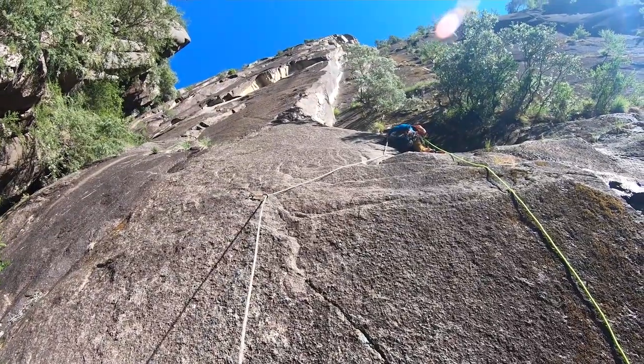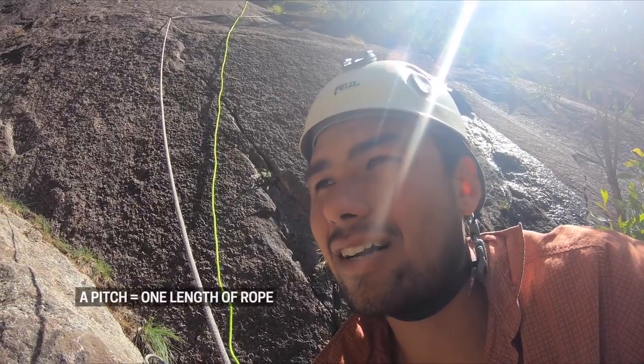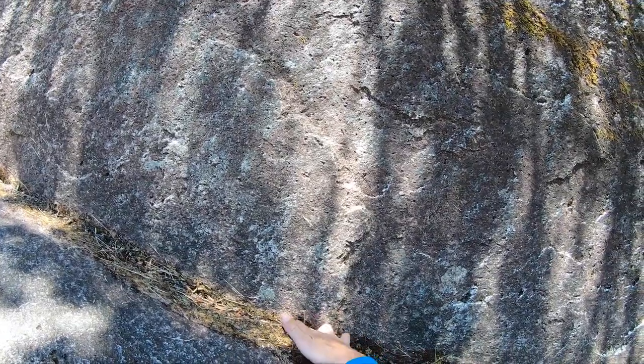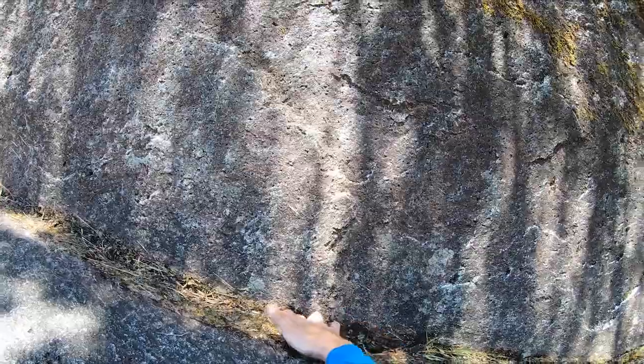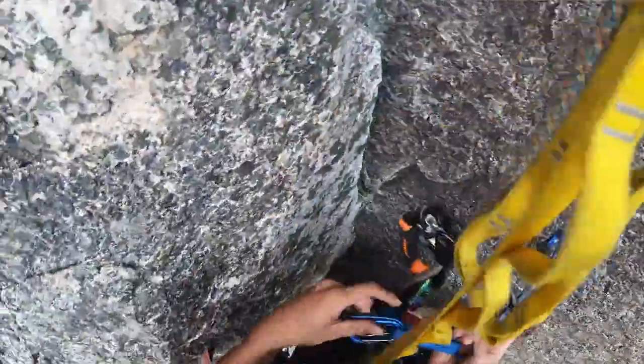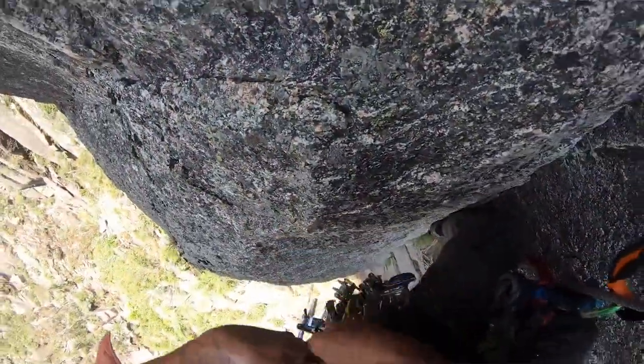Ryan's about halfway up the second pitch. He's done about 40 metres of climbing off the ground so far and he's got about 20 metres to go. Oh God, that is so gross. After this, he is going to pull up the haul bag — so all our gear to sleep overnight — and I'm going to send the rope after him and take all the gear out that he used as protection.